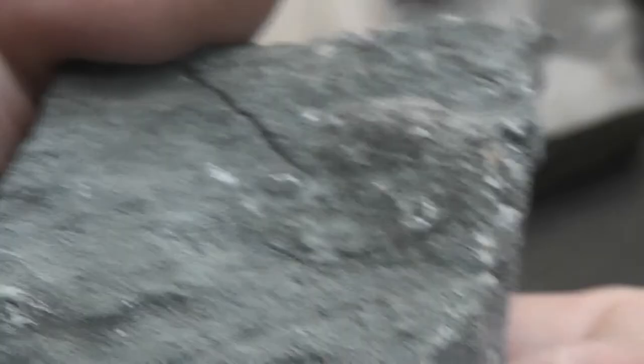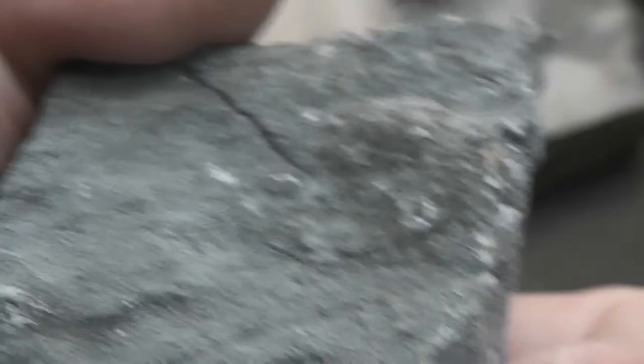This one is much bigger than a couple inches and it's got some kind of mineral inside of it.